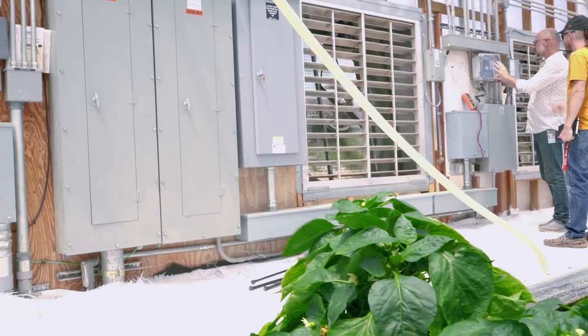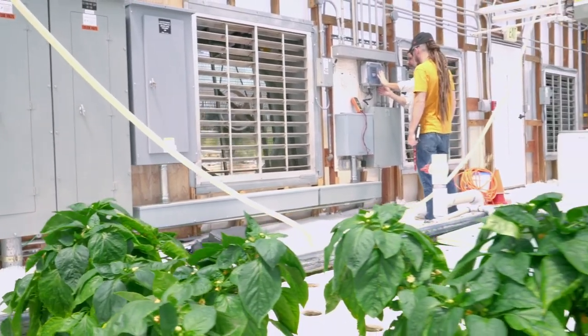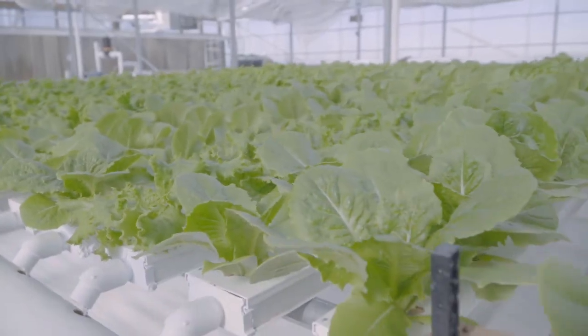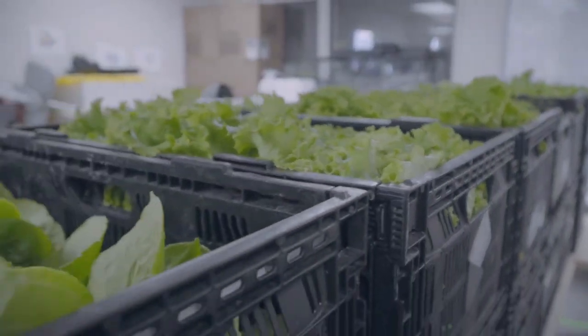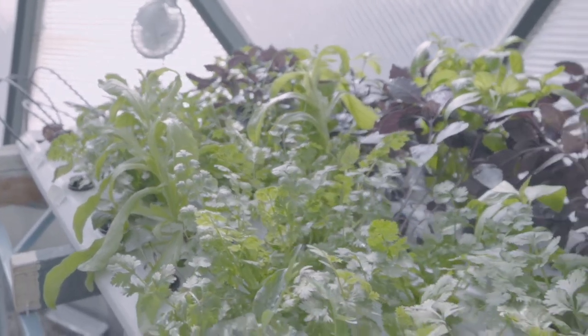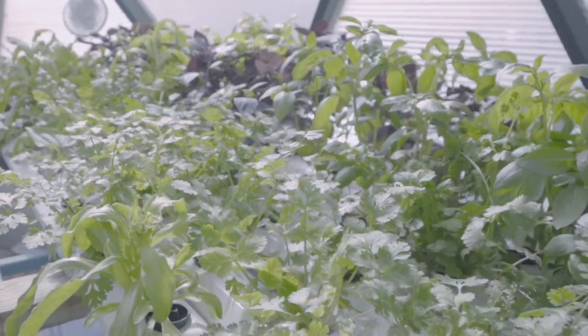One of the more interesting things that's happened in the development of this program is a global pandemic. This greenhouse isn't just a teaching tool — during the pandemic, when the world began to shut down, the greenhouse kicked into full operation. We ramped up production, began putting lettuce, tomatoes, and other produce into various community organizations, feeding people who were closed in, sheltered, and at risk. A lot of the produce went through the culinary department to the World Central Kitchen program, which put out tens of thousands of meals across the community, and a lot of that food came out of our greenhouse.